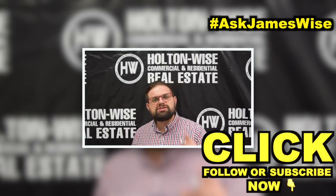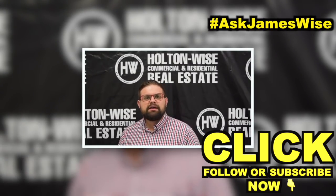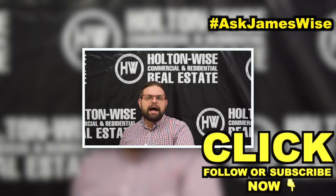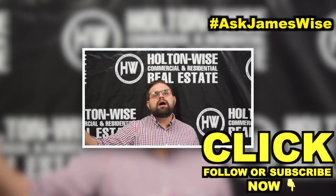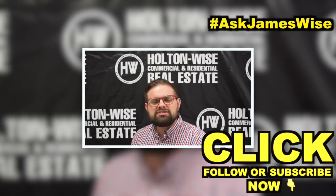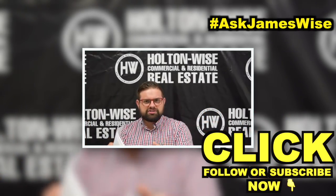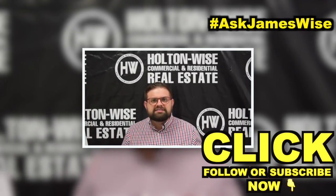Do me a favor and pound that like button and share this video with at least one person who is interested in investing in real estate and growing their net worth through real estate investment. That's what we do here at Holton Wise — that's what this channel is all about. We present you actual investment opportunities to buy no matter where you live in the entire country, even outside of the U.S. We also provide tons of free educational content. Go through it — most of your questions are probably answered. If you see something that isn't, we have the Ask James Wise video series. Drop your question in the comments and I will make you a free personalized video answering your question. I want to empower all future real estate investors to get out there, get it done, and grow their net worth through real estate just like I did.